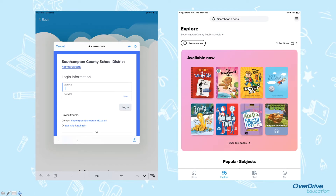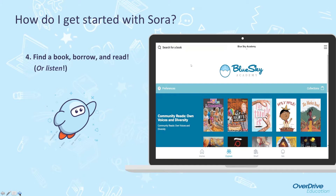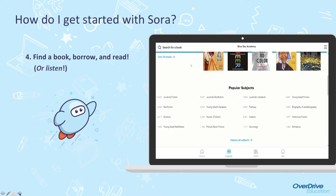Once you are in, it looks like this. Now you are ready to find a book, borrow, and read or listen to one. This is a little demonstration of how easy it is to find a book and open it within Sora.